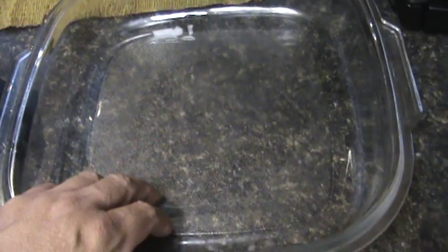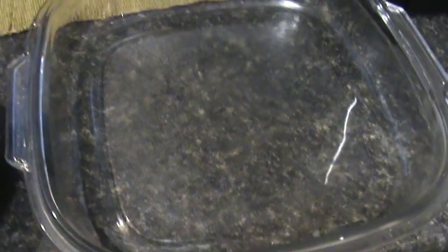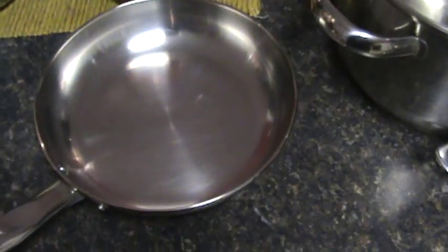I like to go yard-saling because you can find nice stuff like this for a buck, or hit the Walmart or Target clearance racks. I got this cast iron pan for $11 at Target — it was $29.99 marked down to $11 and it's huge and really heavy. I also picked up this stainless steel pan set.